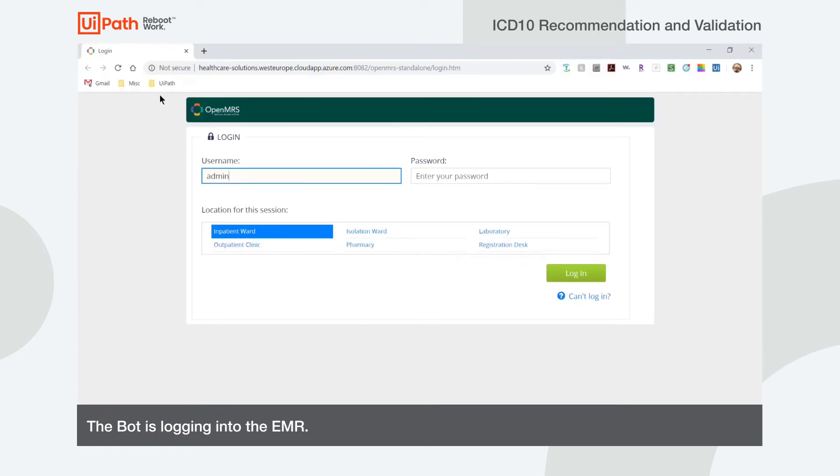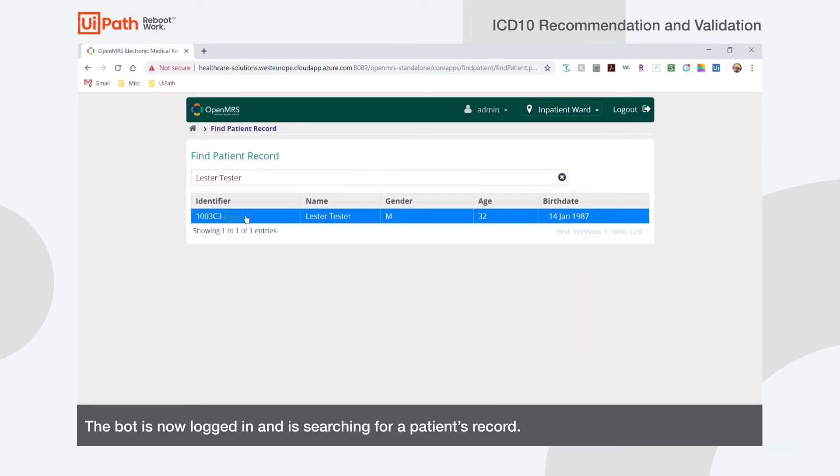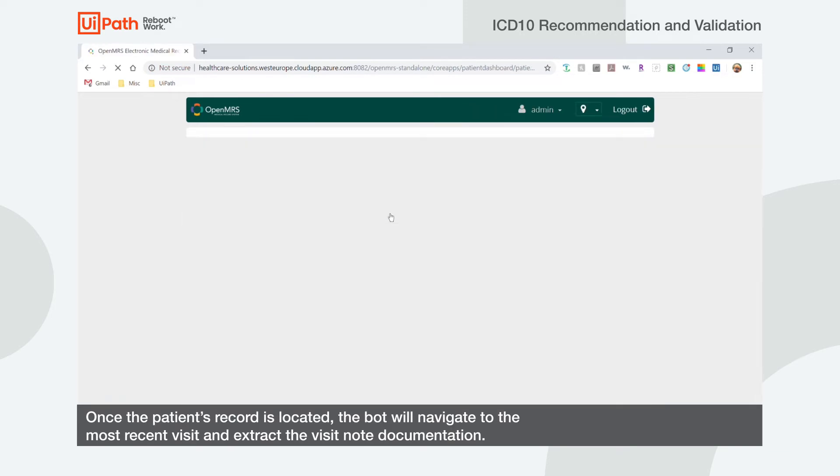Watch now as the bot logs into an EMR and searches for the patient. The bot navigates to the patient's chart and extracts and displays the clinical data in a pop-up text box.